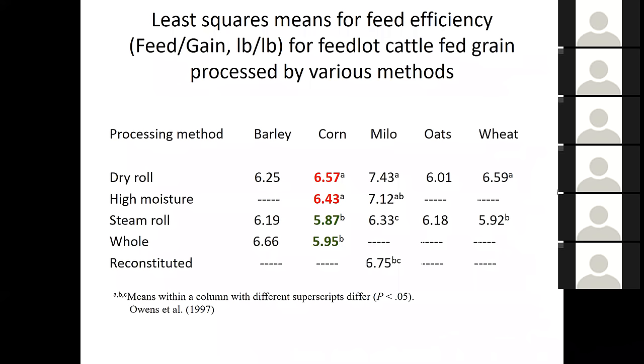Looking at feed-to-gain efficiency, dry-rolled corn at 6.57 and high-moisture corn at 6.43 are not as efficient as steam flake corn or whole corn. People say they see corn in the manure when feeding whole shelled corn, but the way we get around that is by reducing the fiber we feed. The biggest problem I've run into in 35 years is the variability that occurs when we try to grind feed, and I'm going to talk about that quite a bit.